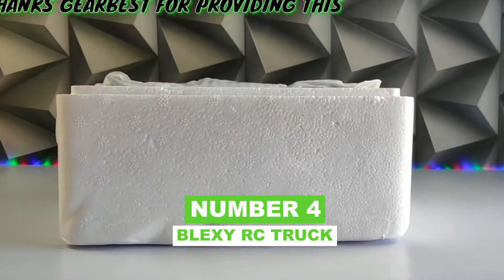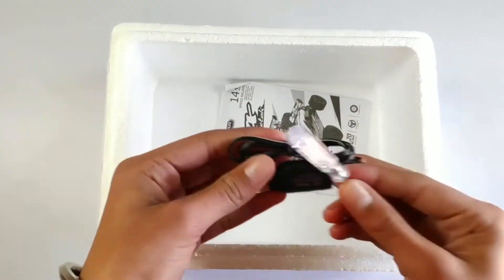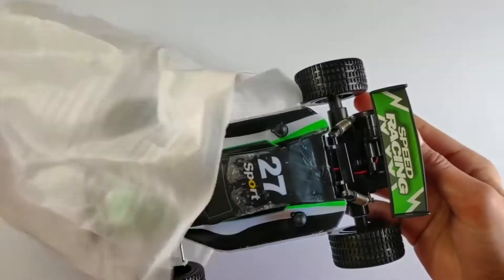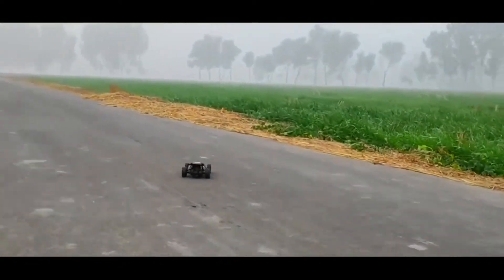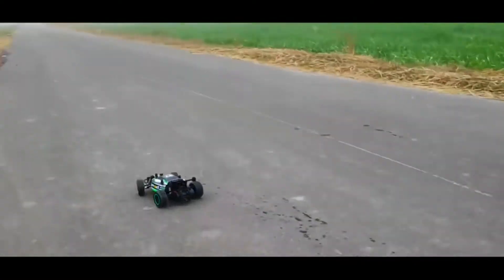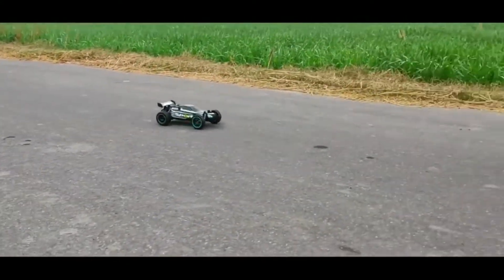Number 4: Blexi RC Truck. We're leaving Traxxas land because something else has piqued our interest. The F1-shaped off-roader with big tires is an ideal vehicle. It has a top speed of 20 kilometers per hour, and all of its components are waterproof, so you won't have to worry about crossing a puddle. Blexi claims that once you've finished honing it through the mud, you can give it a nice wash with a high-powered water spray. It has a front-end plate, a roll cage, and even a unique frame to protect the e-motor from bumps and other hazards.